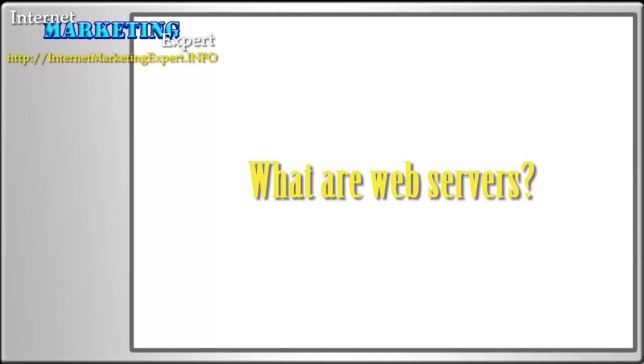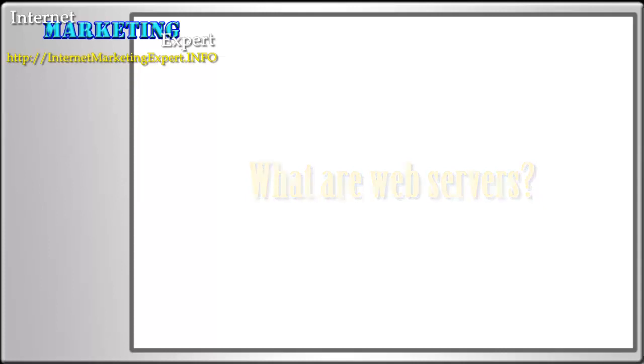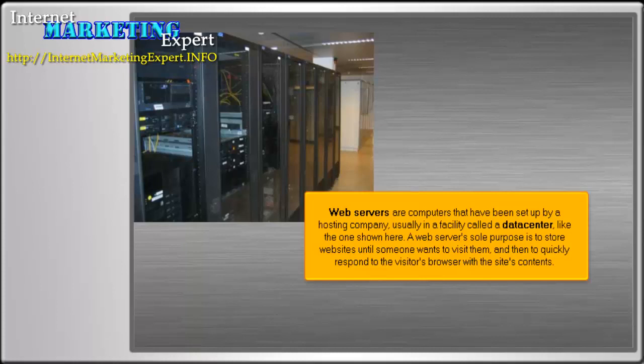What are web servers, and why are they necessary? Web servers are computers that have been set up by a hosting company, usually in a facility called a data center, like the one shown here. A web server's sole purpose is to store websites until someone wants to visit them, and then to quickly respond to the visitor's browser with the site's contents.